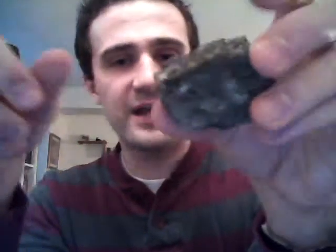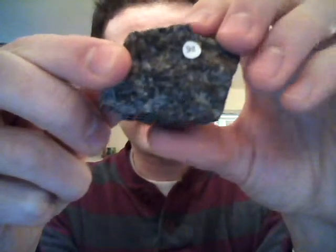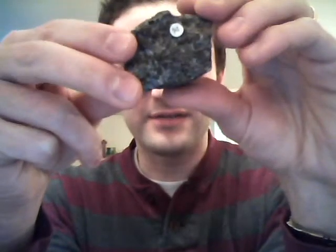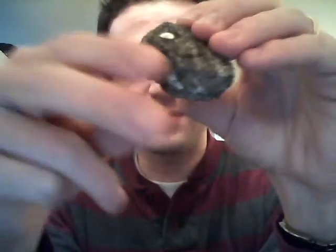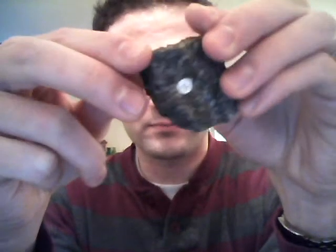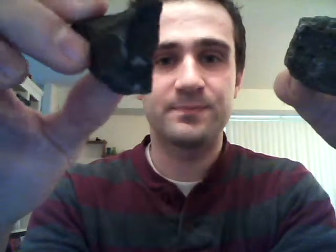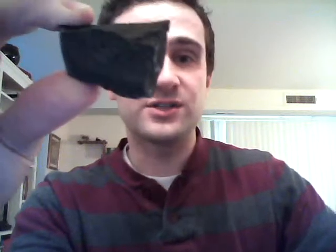Moving on, we've got this dark igneous rock called gabbro. It's got these fairly large grains of pyroxene and some olivine in there. This is also an intrusive igneous rock that cooled at depth, where the minerals had time to grow nice and big. It is chemically and mineralogically identical to basalt, which is the kind of lava coming out of Hawaii — it's what the Hawaiian islands are made out of. Basalt is also what the ocean basins are made out of, where we've got those spreading centers where the tectonic plates are formed.